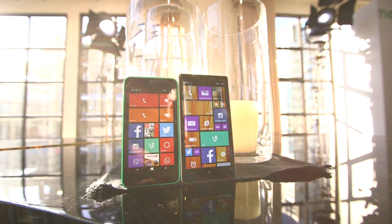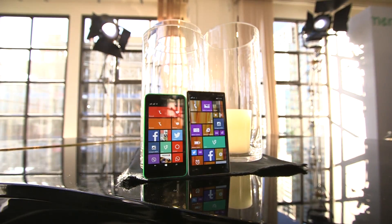So that was a quick look at the Nokia Lumia 630 and the Nokia Lumia 930.